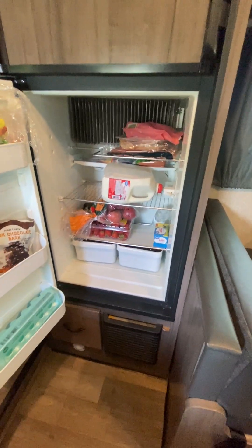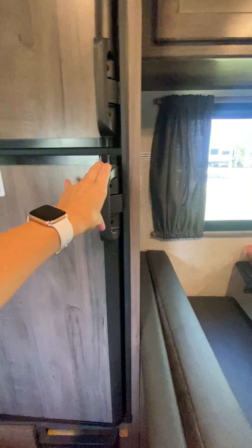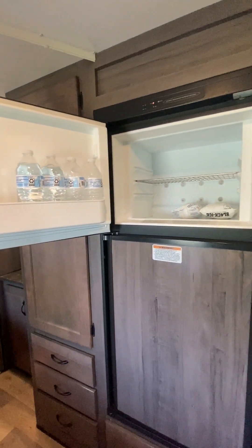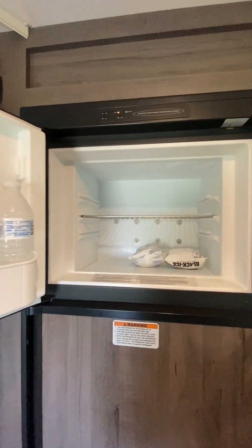The fridge is a pretty good size — I'm very impressed with that. We make a few runs to the grocery store on the road. The freezer is also a good size. I like to put some water bottles in the freezer to get them super cold, maybe a little slushy so that they cool off while we are on the road.